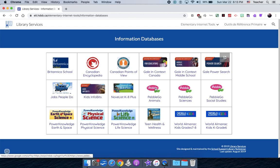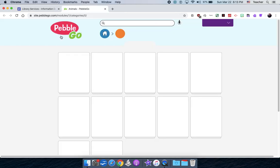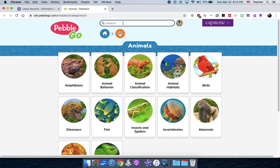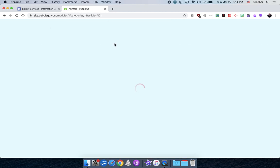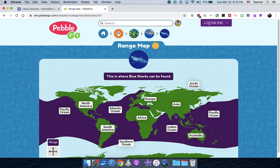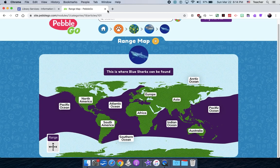Another great one for primary students is PebbleGo. I'll click on PebbleGo Animals. It's sorted by type, but if your kid is really into sharks, type in sharks and see all the different kinds. It's an encyclopedia that reads audio out loud. There are images and video in the media section, and you can get a range map showing where to find a particular shark. Lots of great information on this site.